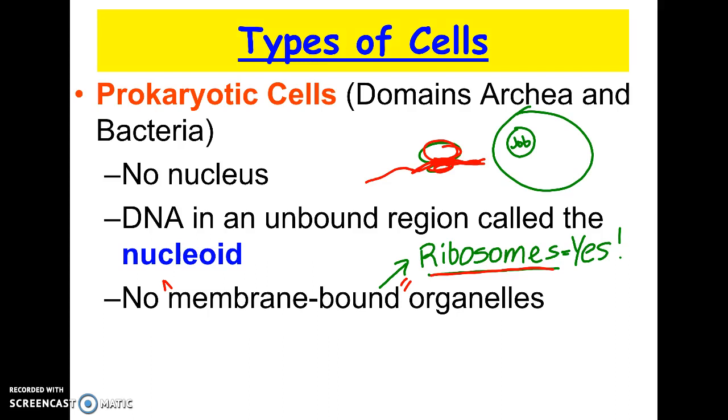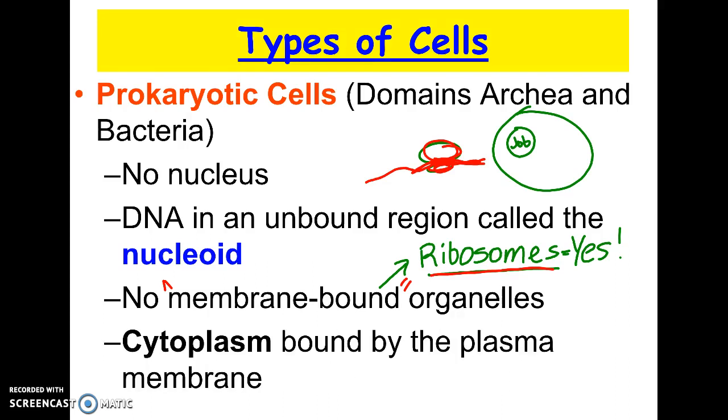So prokaryotic cells have those four parts: cytoplasm, cell membrane, ribosomes, and chromosomes or DNA. Their DNA is actually found in a loop — if you were to take a bacterium's DNA and completely unwind it, it would literally be circular, a complete circle with no ends. So their DNA is a little different, but it's still called a chromosome.